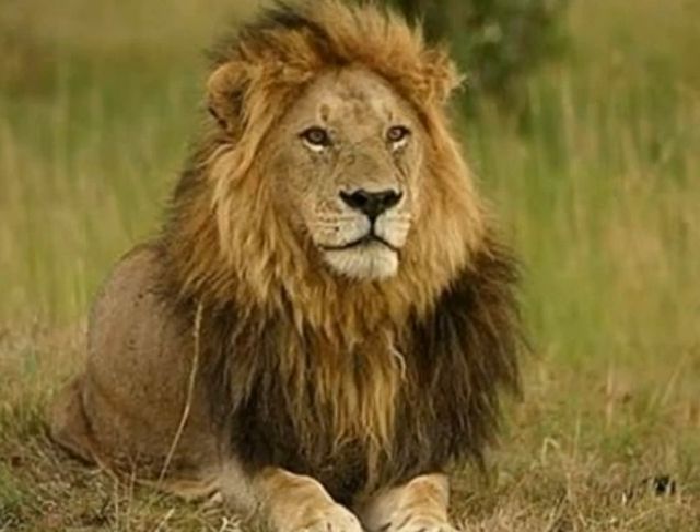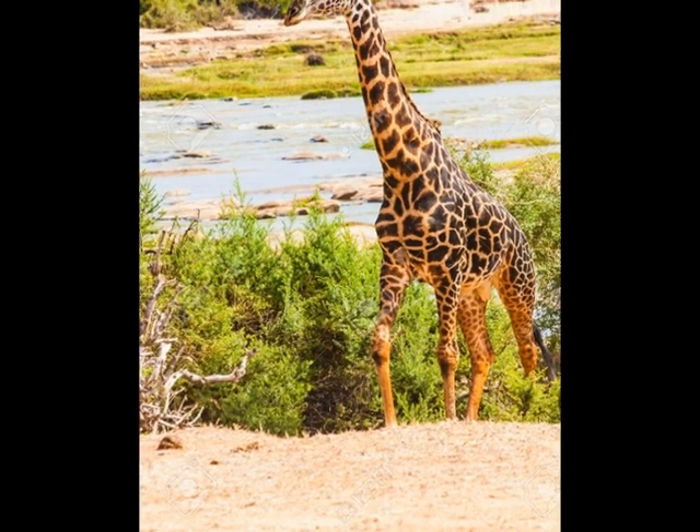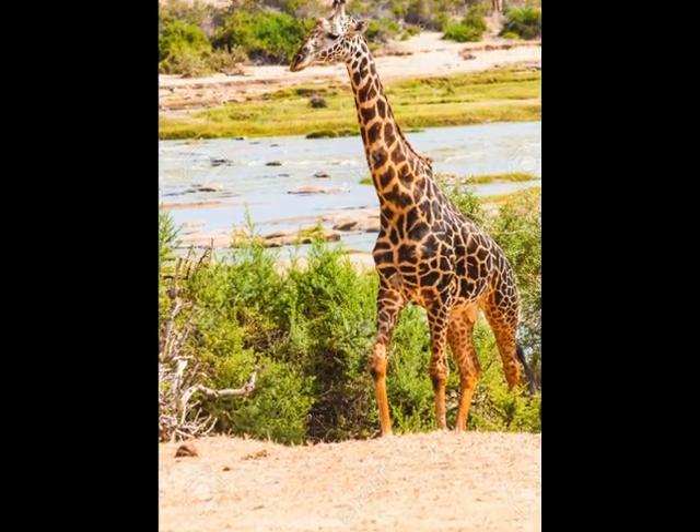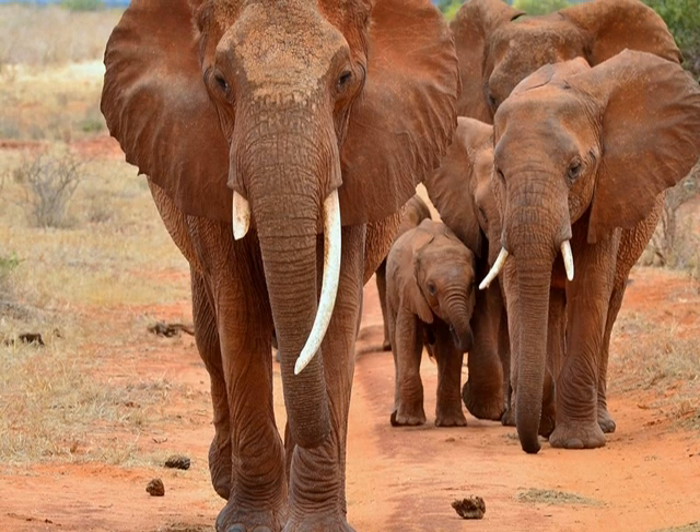I caught a glimpse of the lion resting. The giraffe. A herd of elephants.